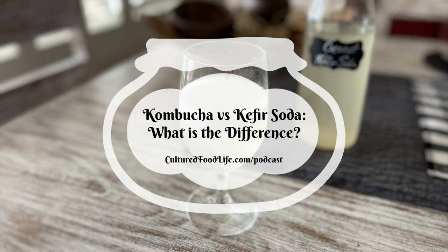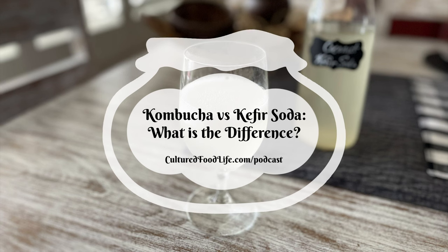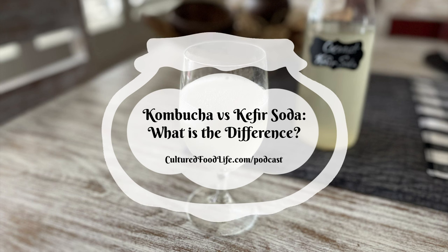It's easier to make once you get it going — I just made two bottles this morning and they'll probably be ready by late tonight or tomorrow morning. Detailed instructions are at culturefoodlife.com under the 'Start Here' menu. Click the dropdown and select kefir soda to see how to make it.